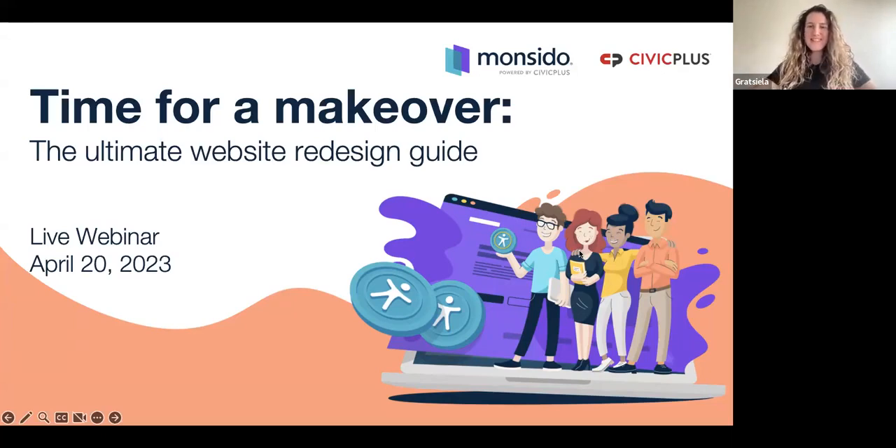Welcome everybody. This is a webinar dedicated to the ultimate website redesign guide — when it's the time for a makeover and how you can make it a success. Today is the 20th of April, 2:30 p.m. local Danish time.